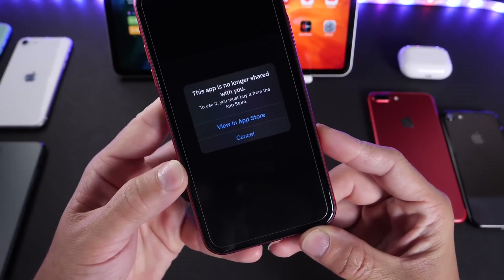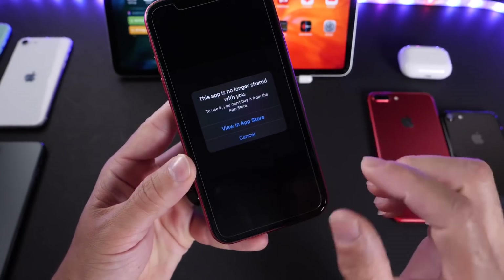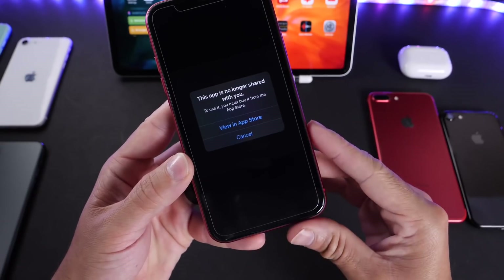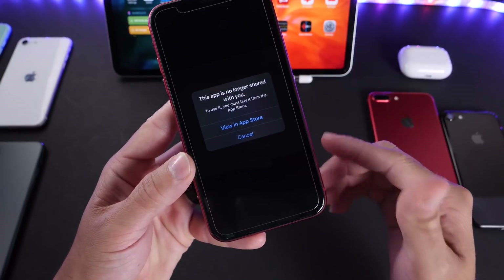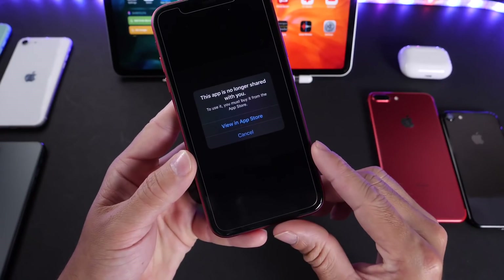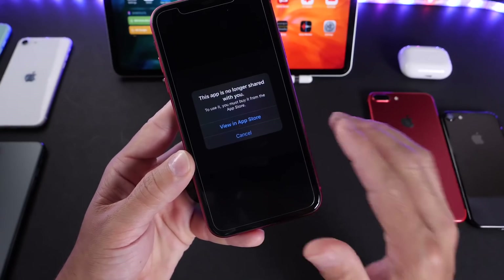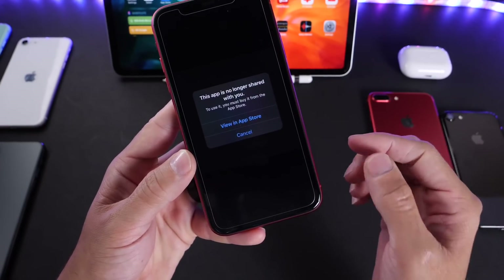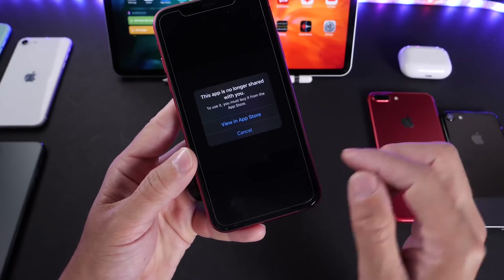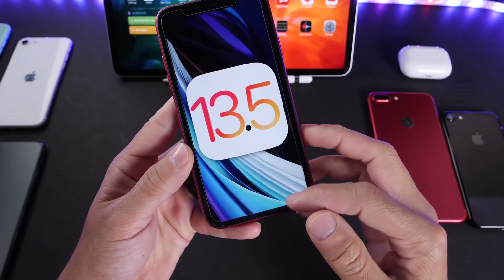A lot of you guys have been reporting this issue: 'This app is no longer shared with you.' This prompt usually happens when you're sharing an application with a group of family members and the application is no longer being shared by the primary account holder. This is not an issue with iOS 13.5 or your iPhone — it's an App Store server-side issue. In most cases, deleting the application and reinstalling it will fix the issue, and Apple can also provide a server-side fix, which they'll most likely be doing in the next couple of days.